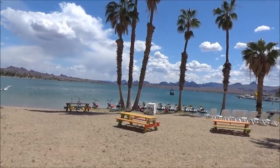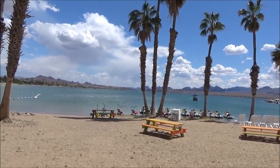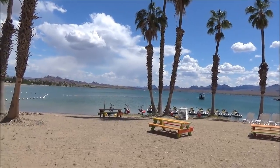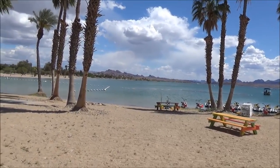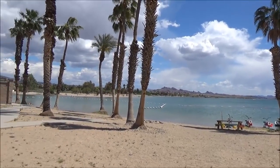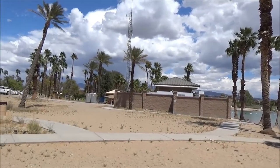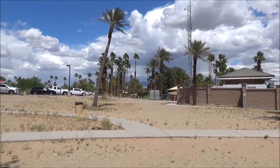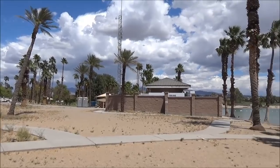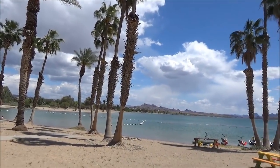We're going to call this a day from the beach at Lake Havasu City. I don't know what the name of the beach was, but it's free. They've got a really nice dog park right there with a view. But that's it for today — hope you enjoyed this little video!